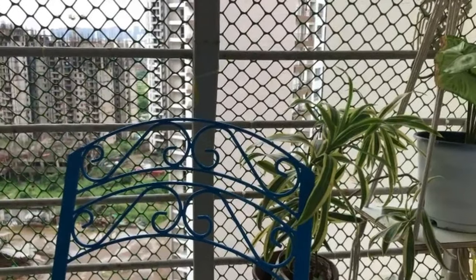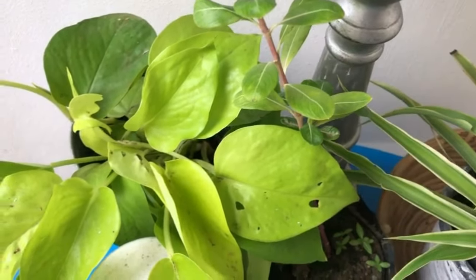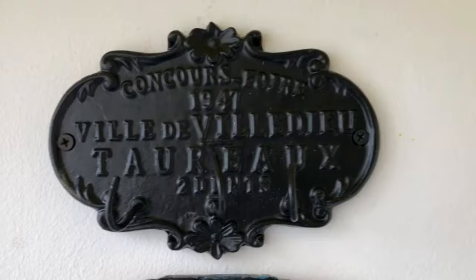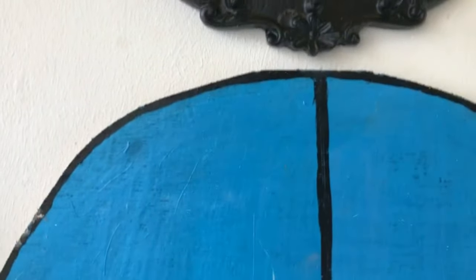If you are a beginner at apartment gardening or you have less time, I would suggest starting with some common plants and fewer plants. Don't overburden yourself with thousands of plants if you don't have time to take care of them.